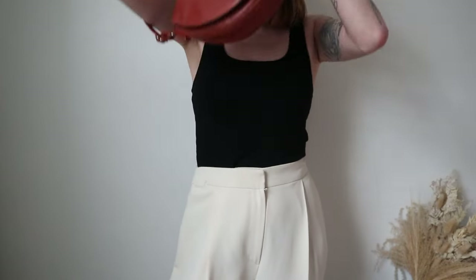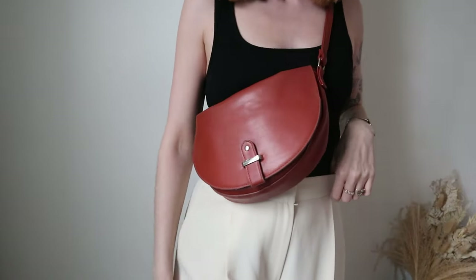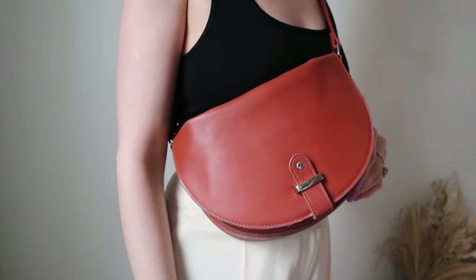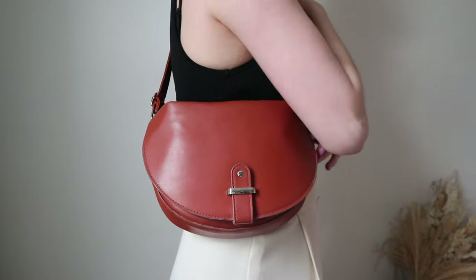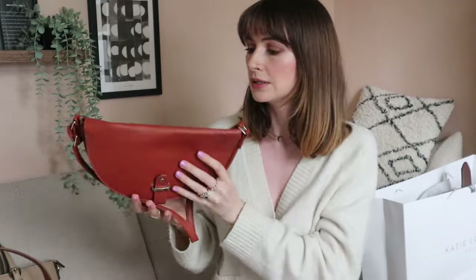You will have seen this bag so much — I do get a lot of questions about where it's from, but unfortunately because it's ASOS and so long ago I can never find it to link. It's sold out, but with all these bags I'll try to find alternatives and link some below in case you want to shop similar styles. I want to put a disclaimer that just because I link something it doesn't mean you need to buy it — I'm not trying to make you impulse shop.